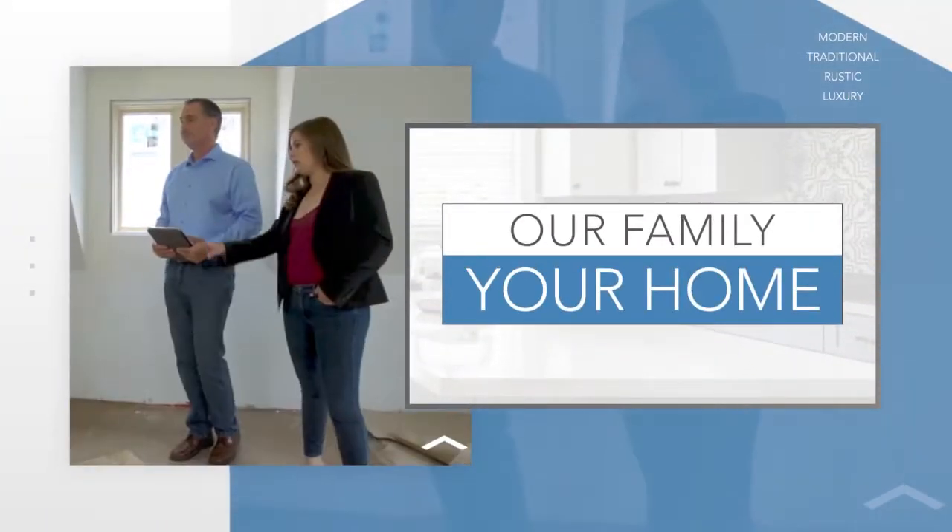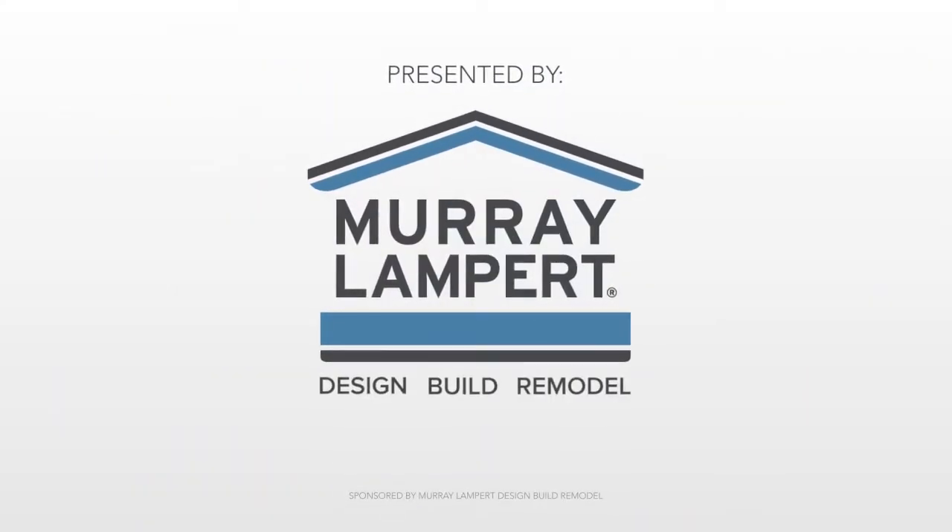Our Family, Your Home. Presented by Murray Lampert. Design, Build, Remodel.